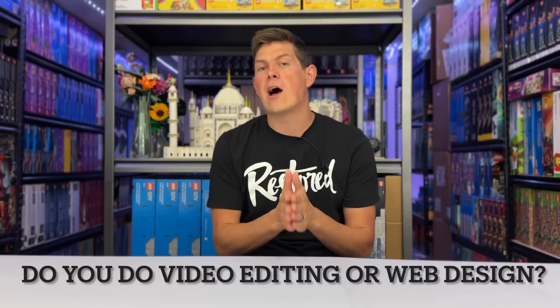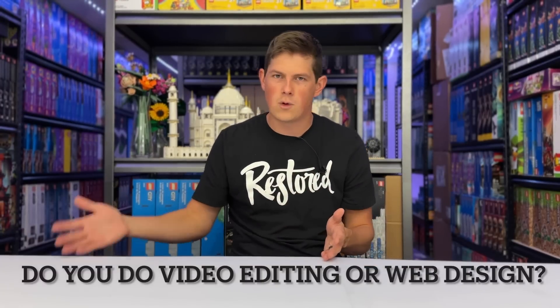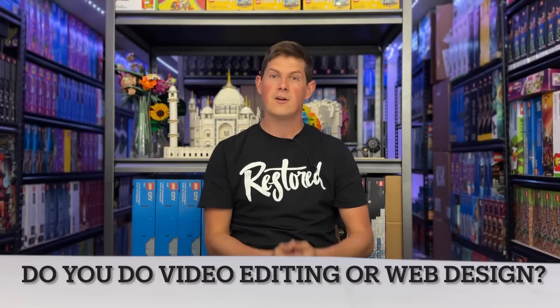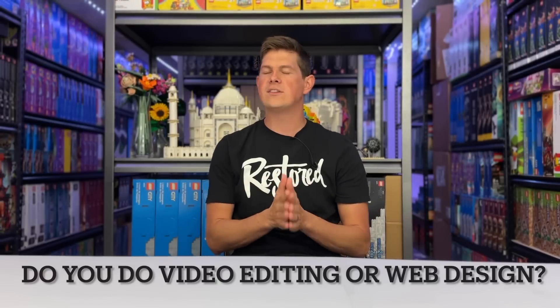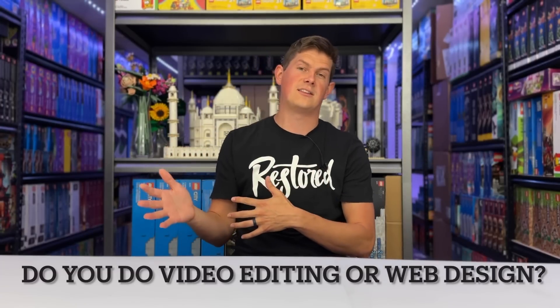Before we go any further, I want to stop and ask a question. Does anyone out there do video bumper making? I'm looking for an intro video I can drop into every single one of my YouTube videos going forward. I'd love to partner with another content creator or a LEGO fan and give you a shout out on my channel for creating my bumper. Additionally, I'm also looking for a website designer — the jakesbricks.com website is no good at all. If you're in that space or know someone who is, let me know in the comments below or reach out via email. I'd love to partner with you and give you a shout out for your web or video design work.